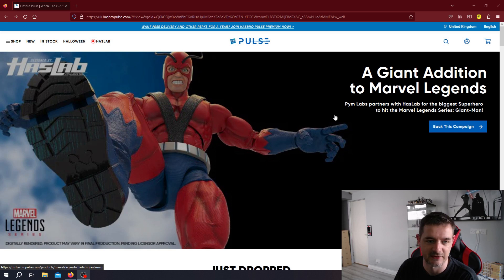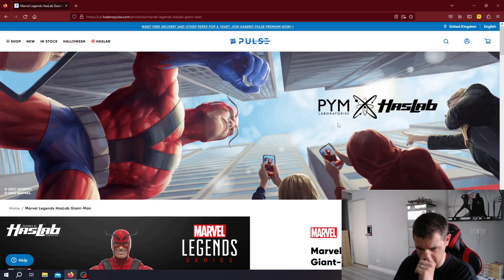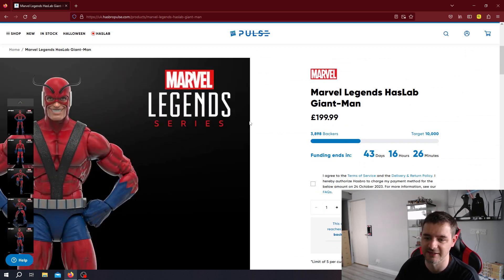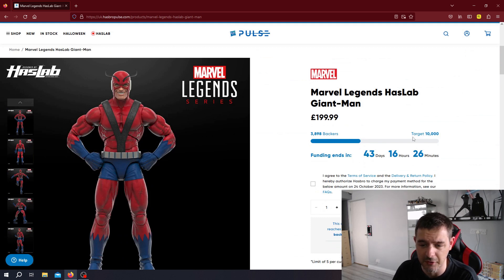It's going to be massive. Let's click on it and see how it's doing. It got uploaded about two days ago at the time we're recording this. Some lovely artwork there. You get a real sense of how big this figure is going to be compared to the rest of the six-inch figures — so obviously it is going to be in scale. There are 43 days left, and it's already got nearly 4,000 backers — 3,898 backers toward a target of 10,000. That's quite a low target. It's just over a third of the way there, with 3,898 backers in less than two days. My word.